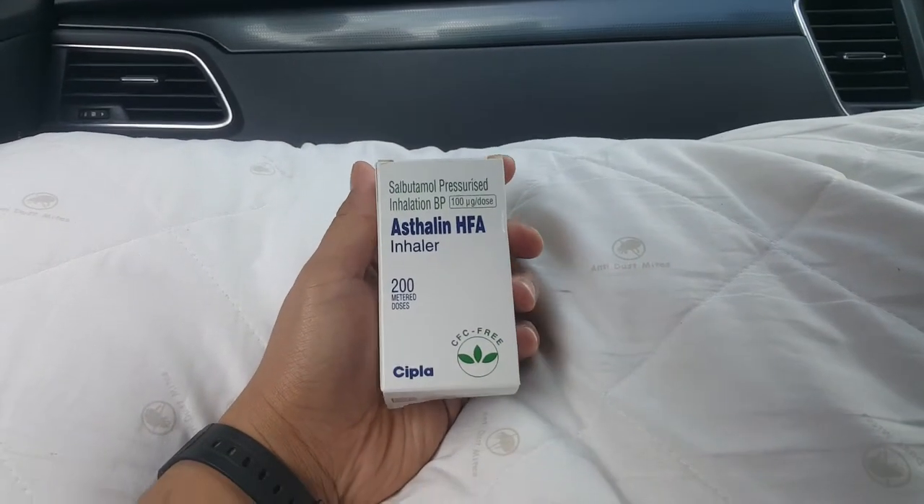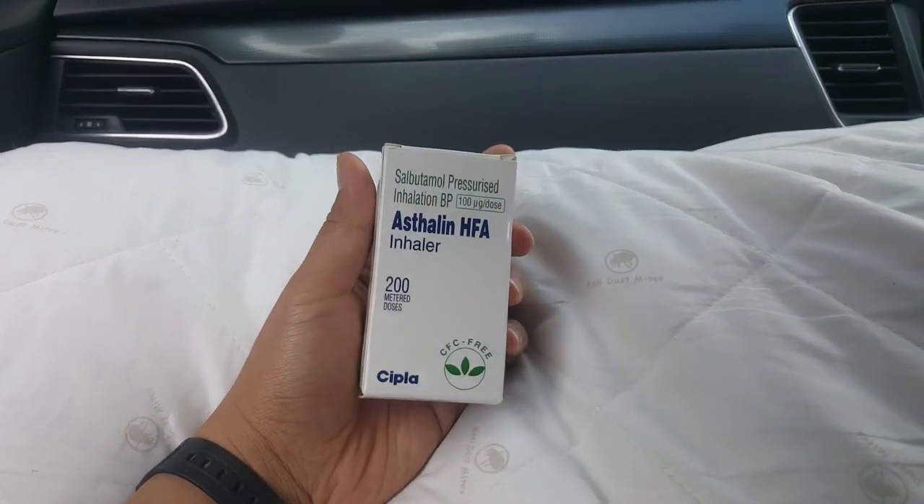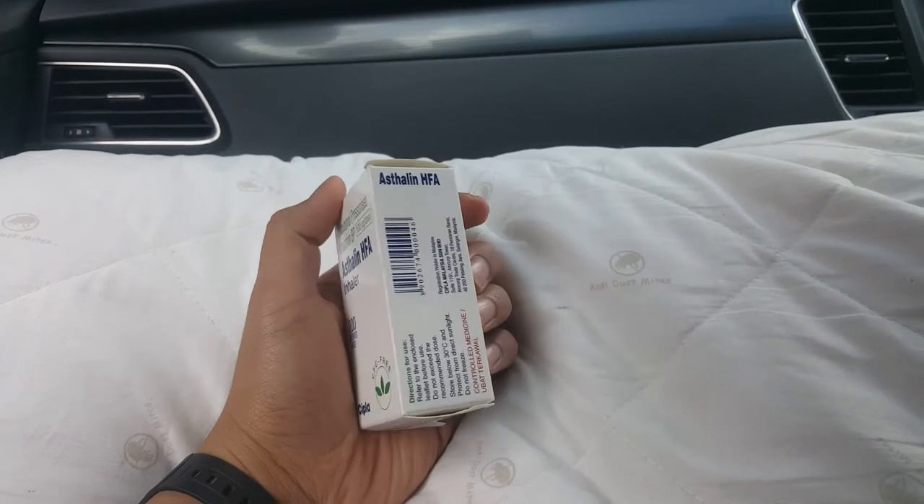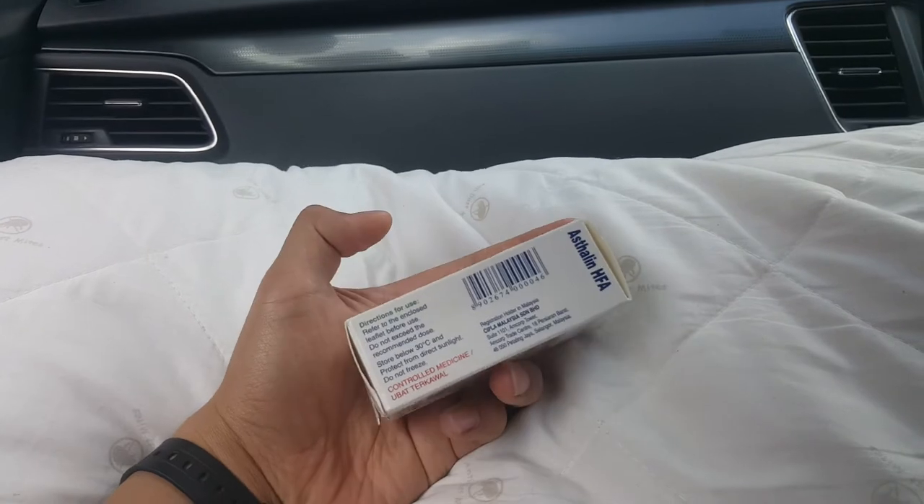Hello, I am Itisham. Today I'm going to review about Breeze Deliver, if you have asthma.